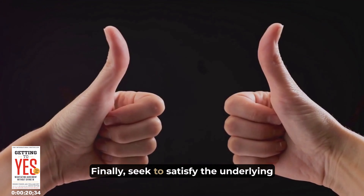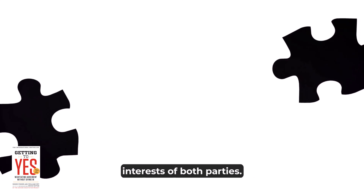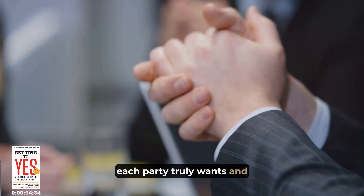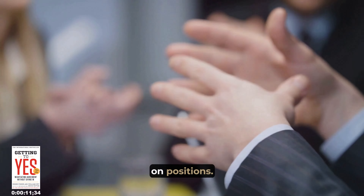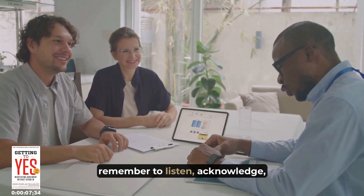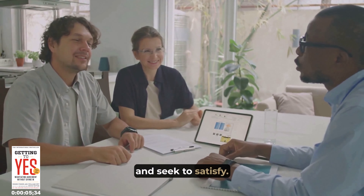Curious about how to implement the ideas from this book? We'll tackle three insightful concepts and uncover practical techniques for putting them into action effectively. Here we go. Imagine walking into a negotiation not as a battlefield, but as a joint problem-solving process. That's our first concept: collaborative negotiation techniques.